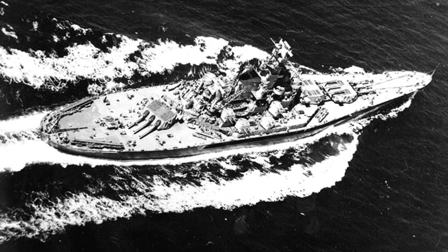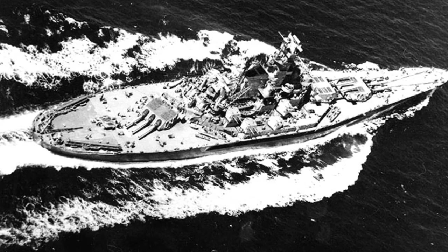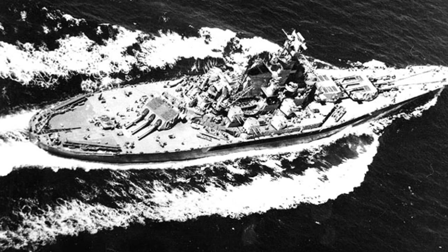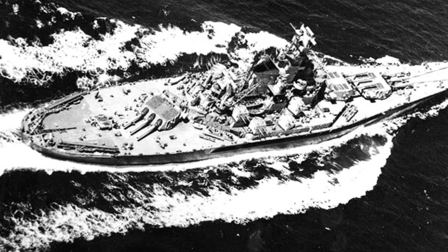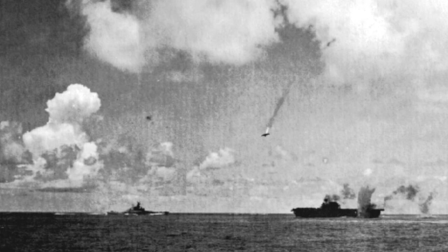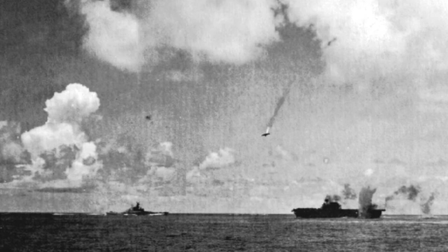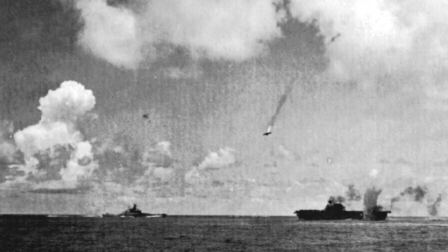USS South Dakota BB-57 was a key American battleship during World War II. Built as the lead vessel of the South Dakota-class fast battleships, she was constructed in the 1930s amid the global naval re-armament that began when the Washington Naval Treaty broke down. South Dakota was the first American battleship designed after the mid-1930s, utilizing a treaty clause that allowed her to carry a powerful battery of 16-inch guns while maintaining a displacement close to the 35,000-ton limit.